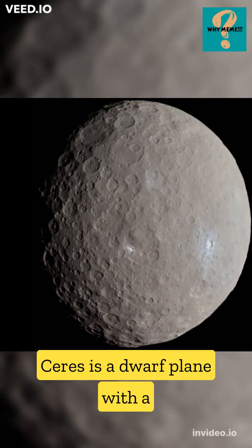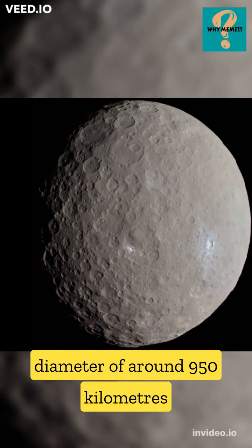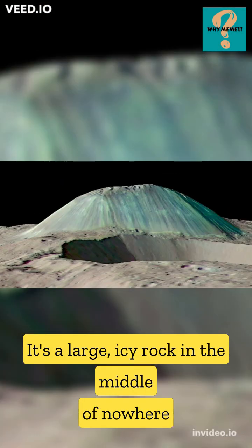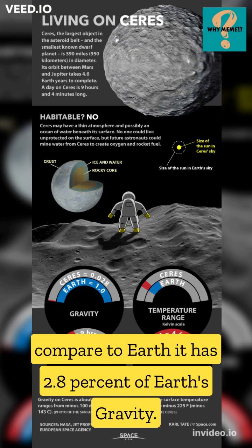Paraterraforming Ceres. Ceres is a dwarf planet with a diameter of around 950 kilometers, located in the asteroid belt. It's a large, icy rock in the middle of nowhere — compared to Earth, it has just 2.8% of Earth's gravity.